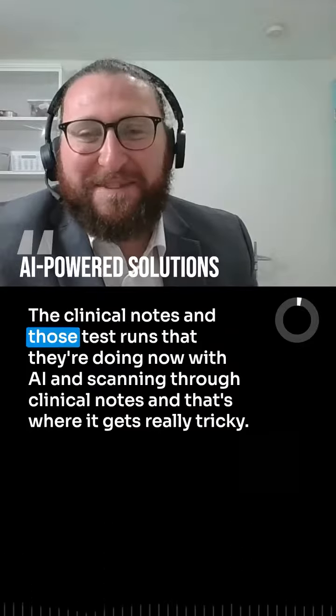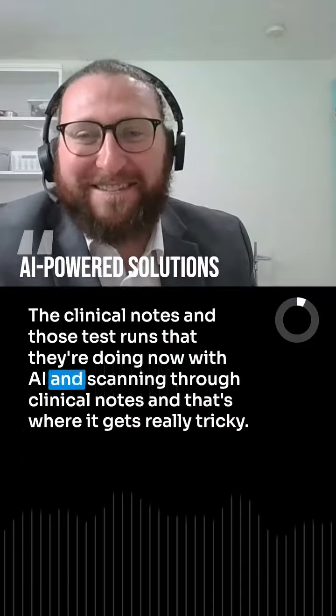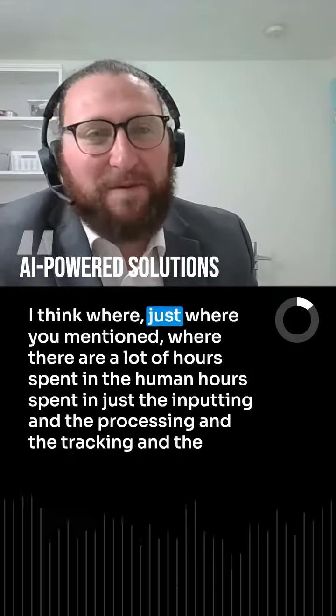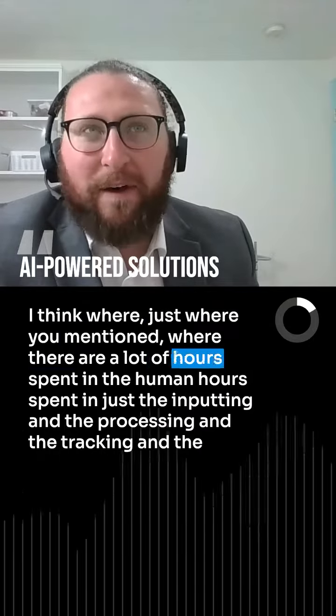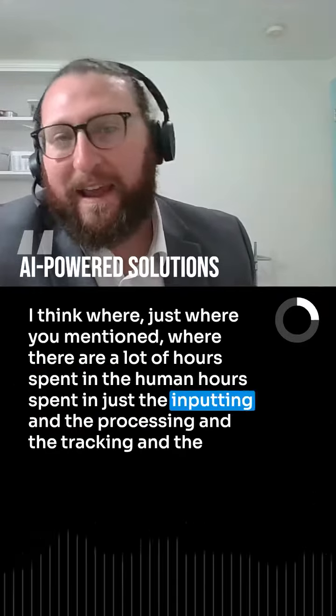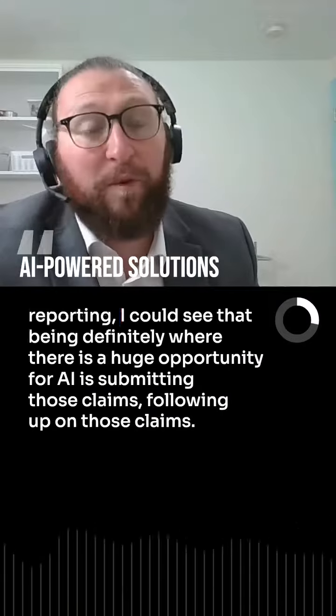Clinical notes and those test runs they're doing now with AI, scanning through clinical notes — that's where it gets really tricky. Where there are a lot of human hours spent in just the inputting and the processing and the tracking and the reporting.